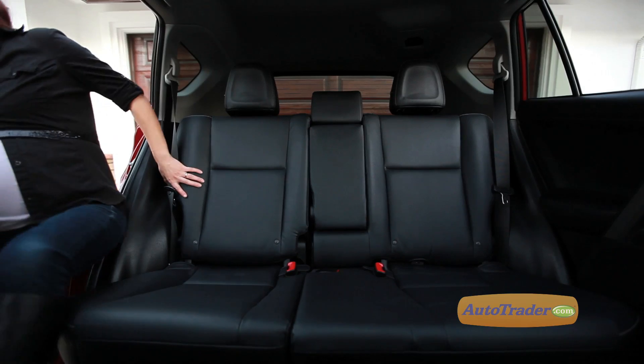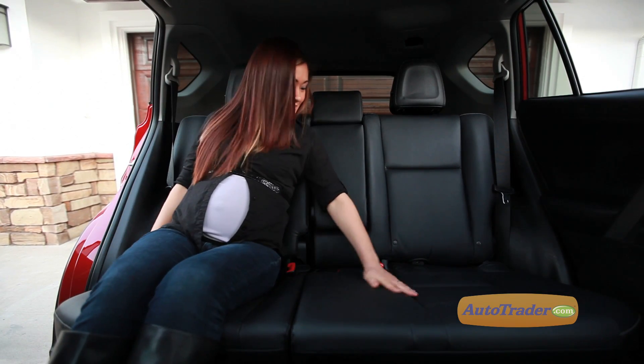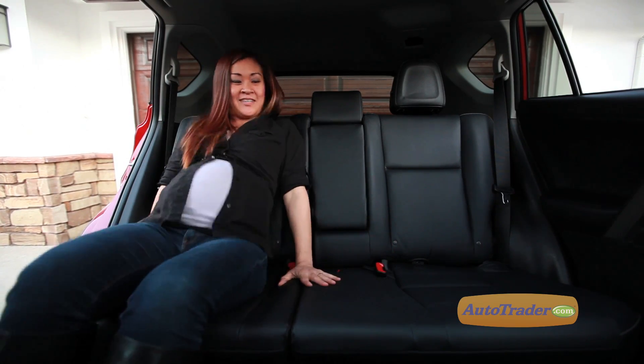Fearing for our safety, we decided to try something a little more practical. We decided to see how comfortable the RAV4's back seats are for just one person, but sort of two people in one. Let's face it, if an expecting mother can comfortably fit in the RAV4's rear seat without complaining, your passengers will have plenty of space.